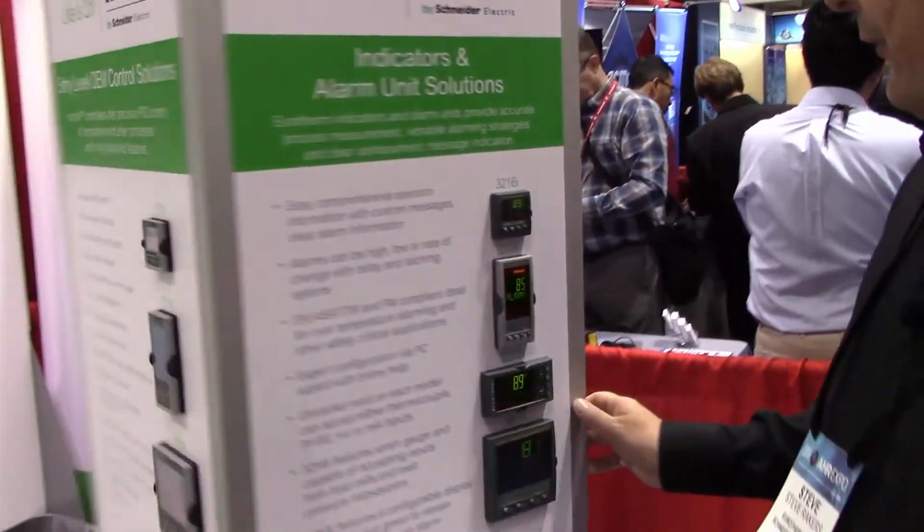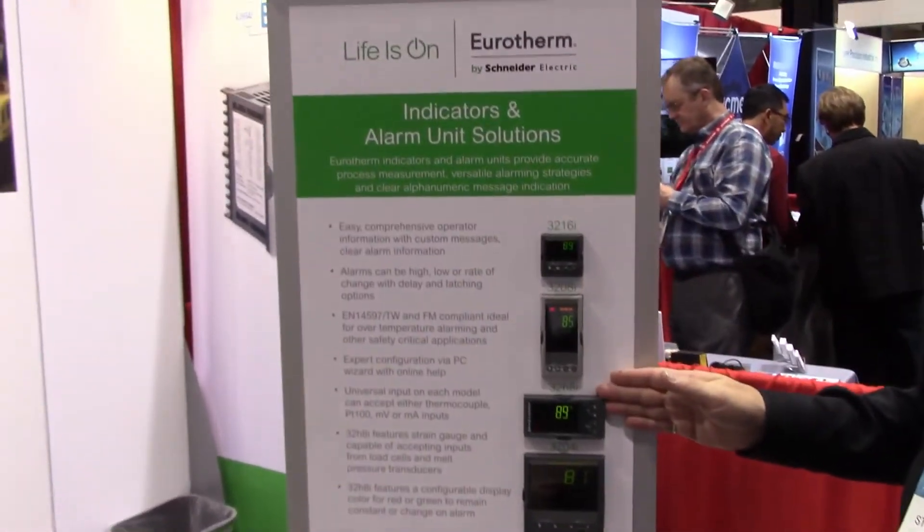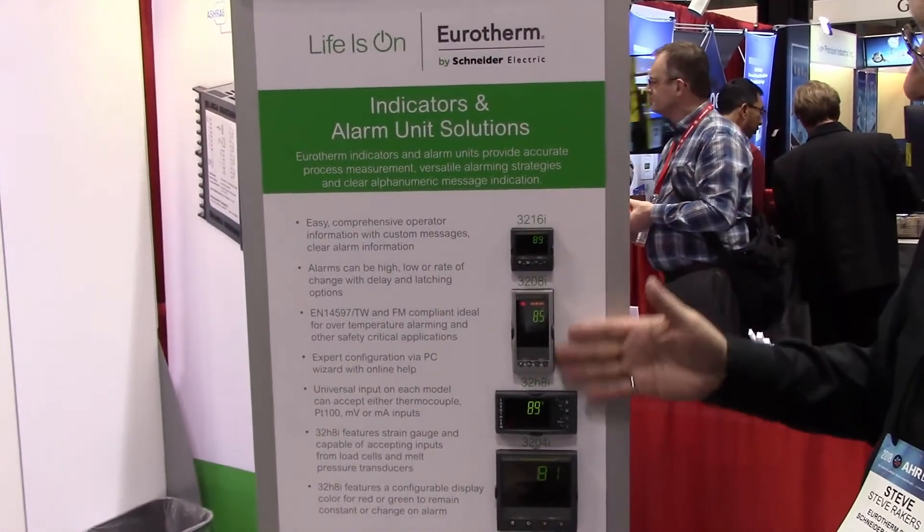Up from that we have our 3200 series, which is also available in three different sizes: Sixteenth DIN, Eighth DIN, and Quarter DIN.